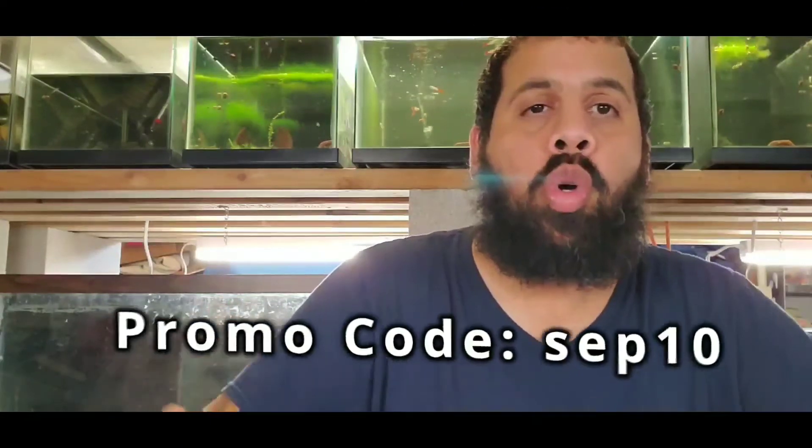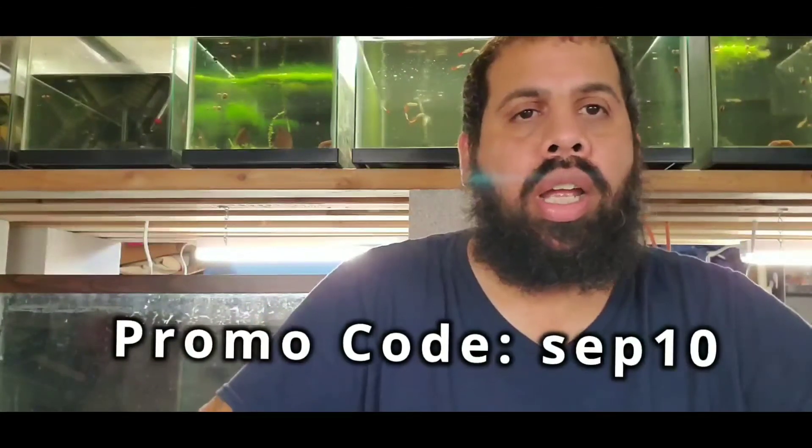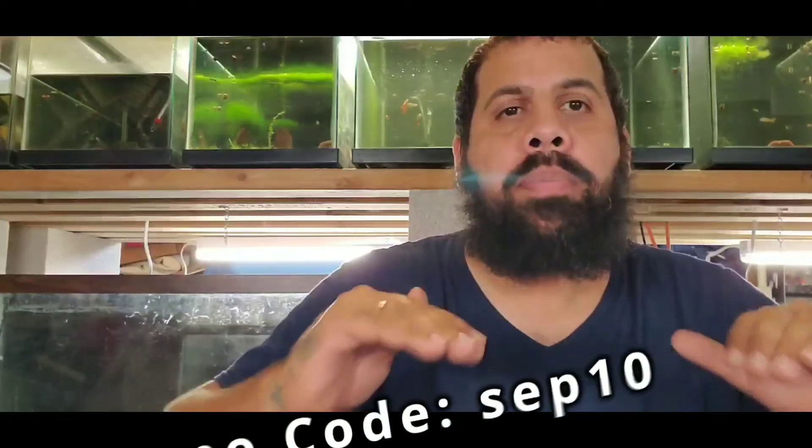That's just a quick highlight of some of the stuff I have. Go to the website and check out everything. For the rest of the month of September, I'm doing 10% off your entire order if you use promo code SEP10 — all lowercase, S-E-P-1-0 — and that will get you 10% off your entire order at Royal Fish Aquatic.